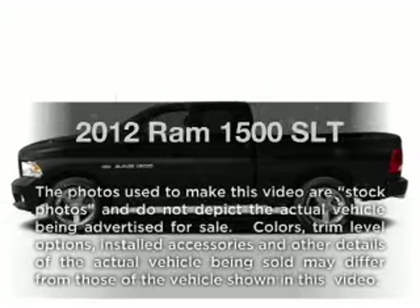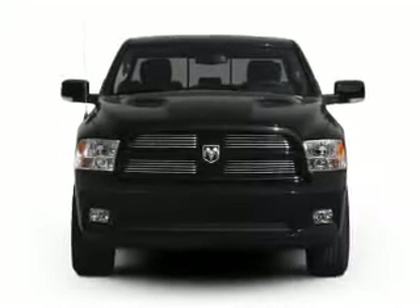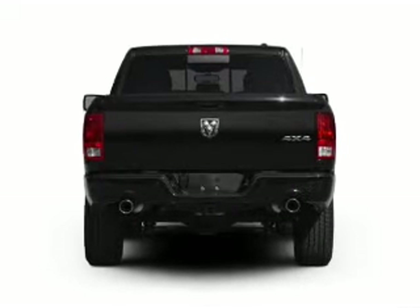If you're looking for a first-rate auto, this one could be yours today. With a powerful 8-cylinder engine, driven by a 6-speed automatic transmission, premium wheels give a more luxurious look.